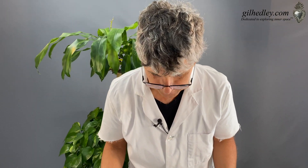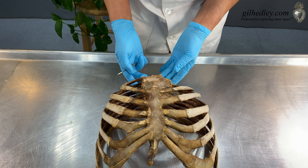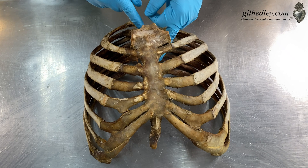So I have Z's ribcage out on the table here. It's a beautiful form, and I just want to share it with you. We reflected it away from the spinal column all through the rib heads here, the neck and the head.